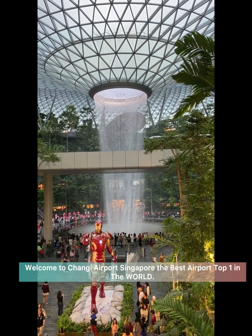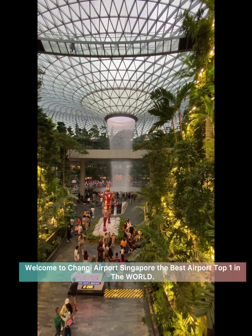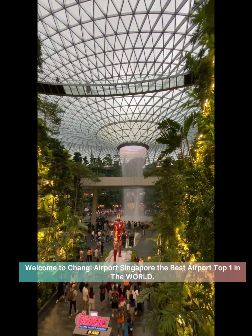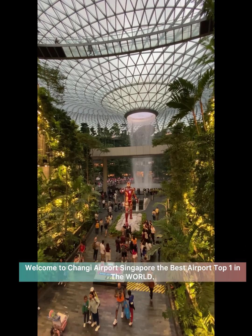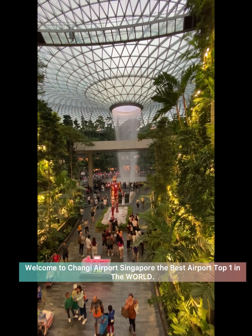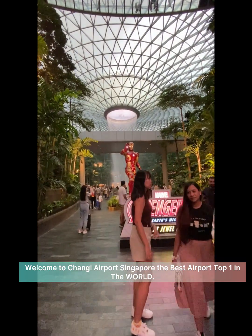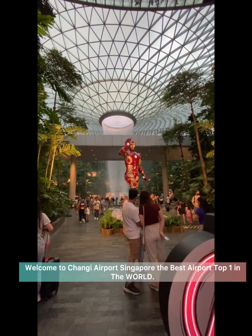By taking the Sky Train that connects Terminal 2 and 3, as the train enters Jewel it slows down, giving passengers the opportunity to admire the view. The Sky Train that connects Terminal 2 and 3 runs through Jewel.